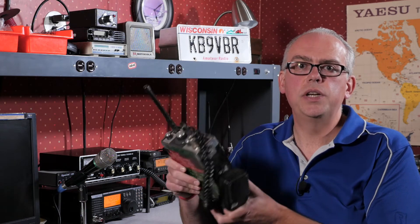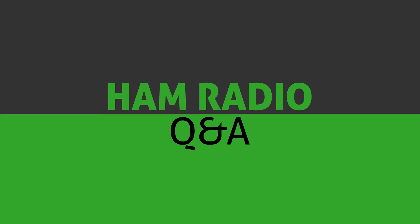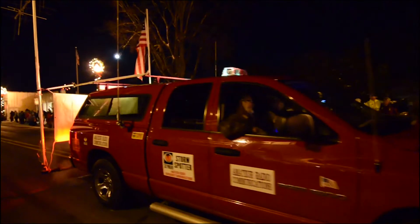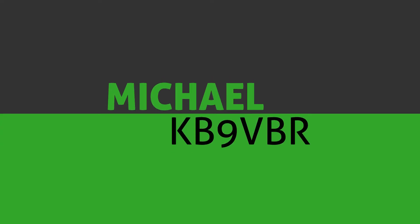Today on Ham Radio Q&A, searching for used amateur radio gear. Hi, I'm Michael, KB9VBR, your host for Ham Radio Q&A. Thanks for joining me on these little amateur radio adventures.